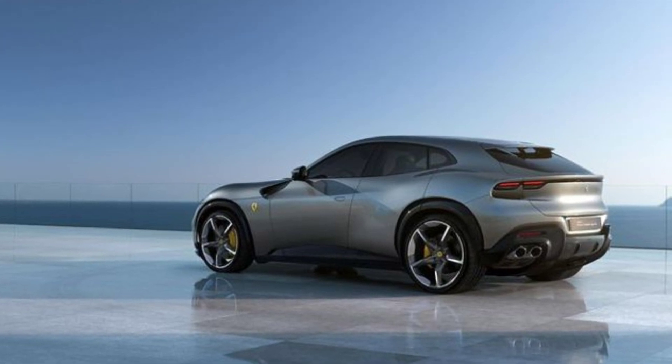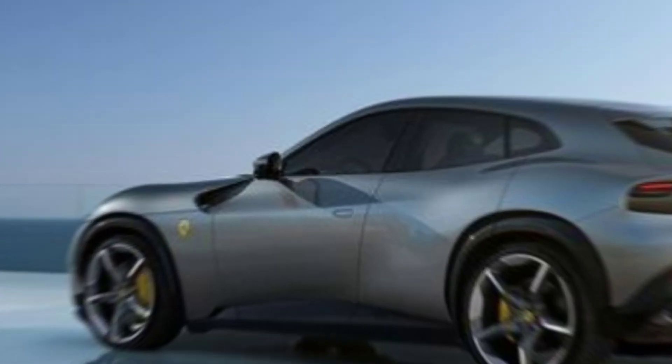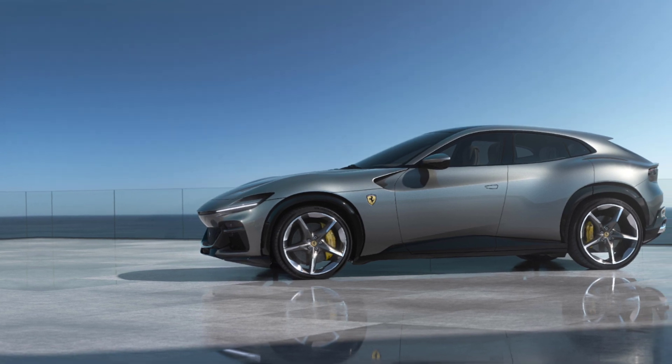What do you think of the 2024 Ferrari Purosangue? Is it a welcome addition to the Ferrari family, or a sacrilege? Let us know in the comments below, and don't forget to like and subscribe for more exclusive car reveals and reviews.